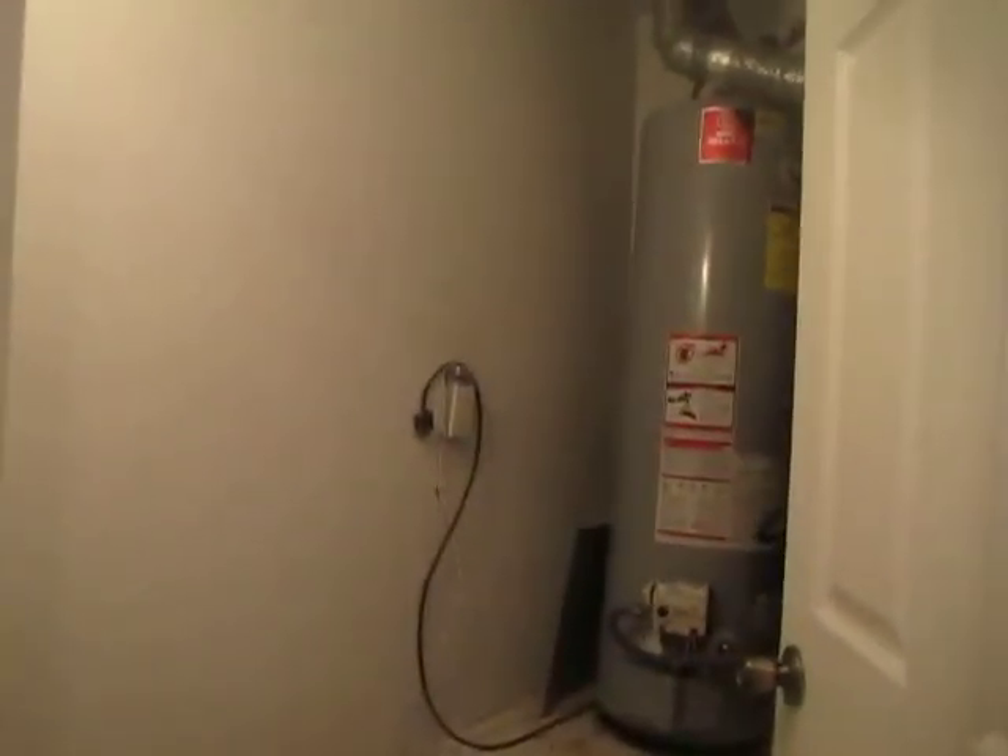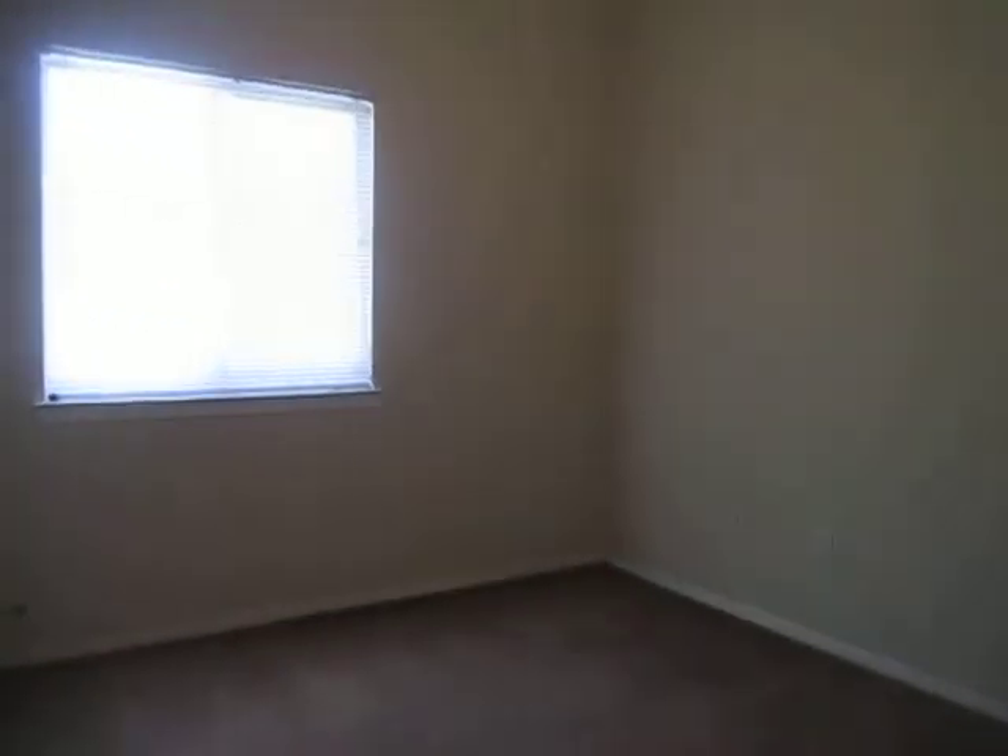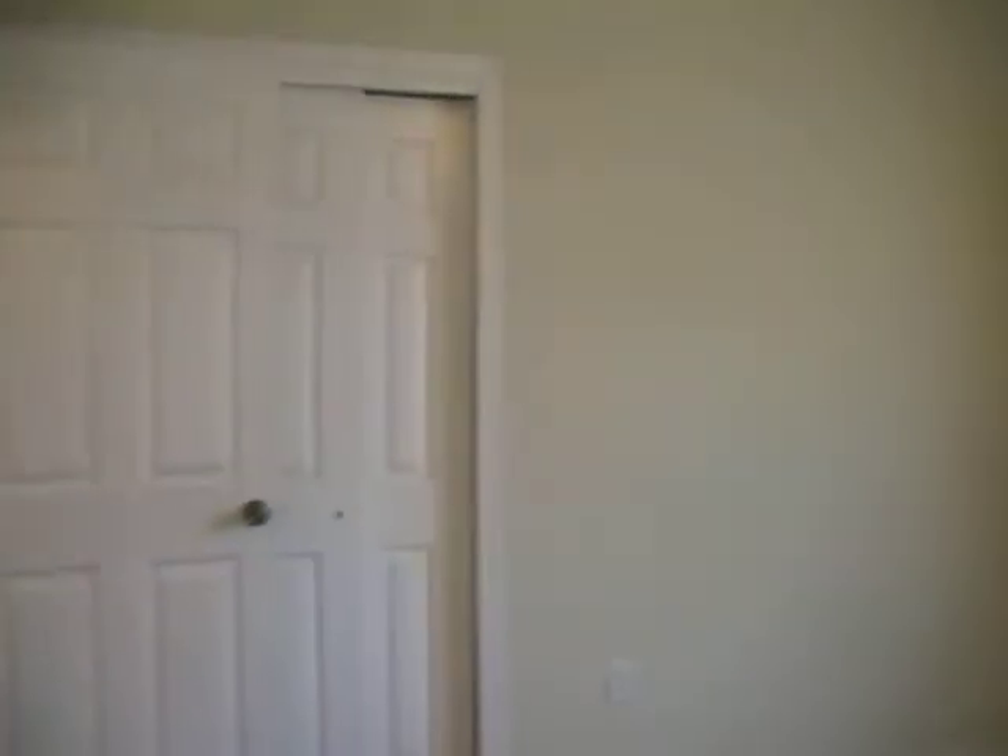Over here we've got our utility room for the water heater and heater. And then across the hall is our second bedroom, which does feature a ceiling fan. And there's our closet.